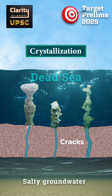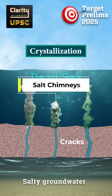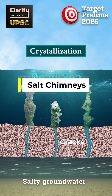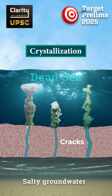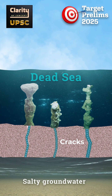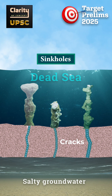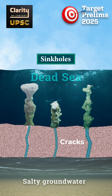Over days and weeks, these salt crystals stack up, forming tall pillar-like chimneys. They can grow from 1 to 7 meters in height, with diameters of 2 to 3 meters, and can even increase by a few centimeters per day. Importantly, these chimneys often appear in areas that are prone to sinkholes. They thus act as an early warning sign for ground collapse caused by dissolving salt layers under the ground.